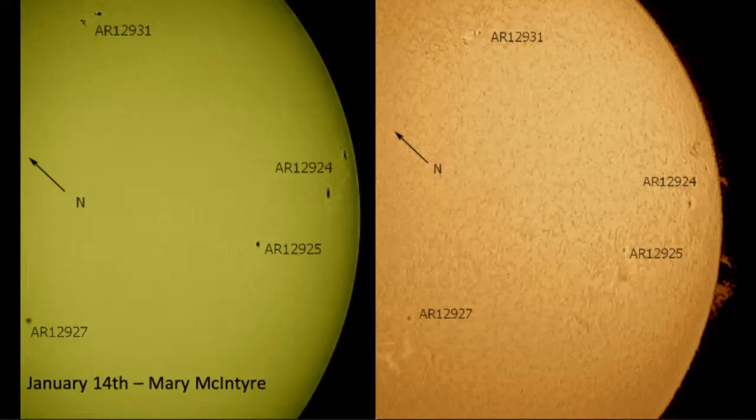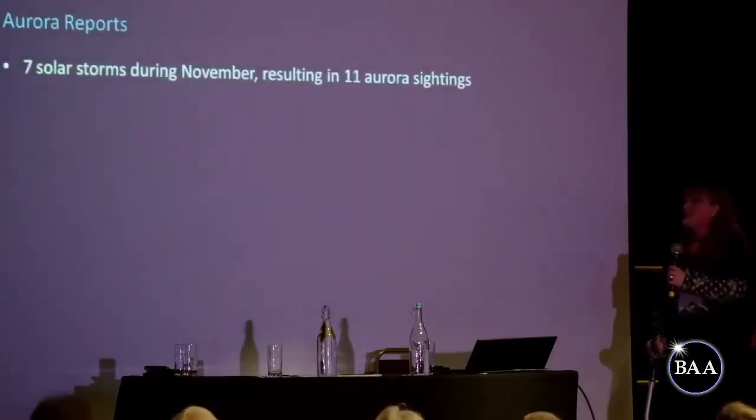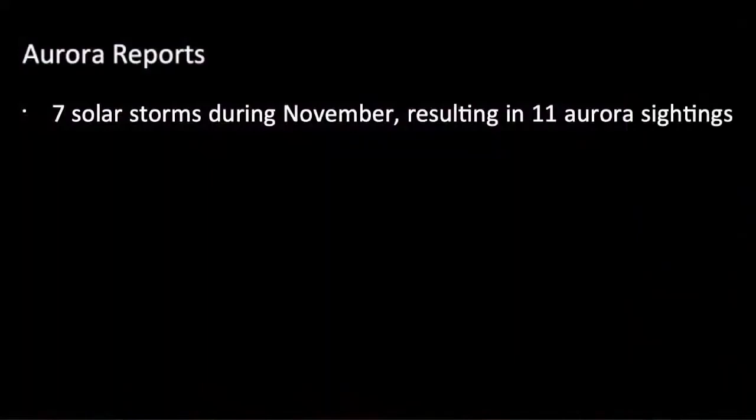Closely linked with solar activity is aurora activity. From someone who observes aurora from mid-latitude, it has been a long time since we've had any hint of a chance of getting anything from down south. In November there were seven solar storms — having gone from almost nothing to that is really amazing. Out of that, there were 11 reported aurora sightings from BAA members.